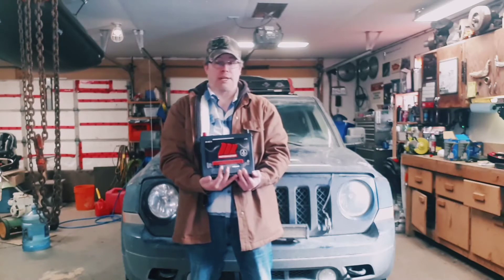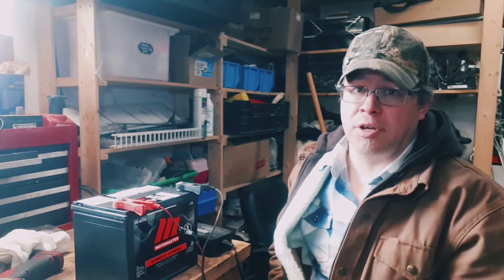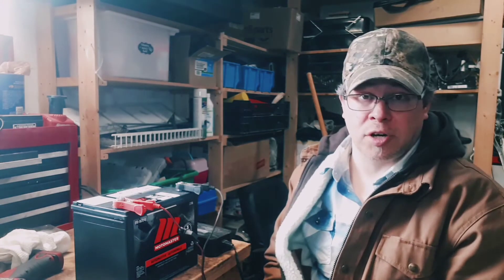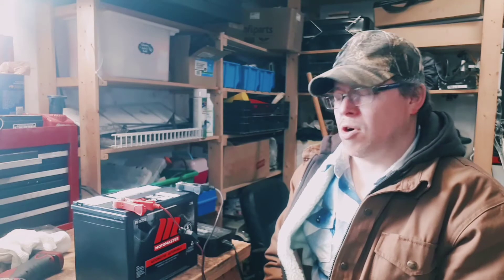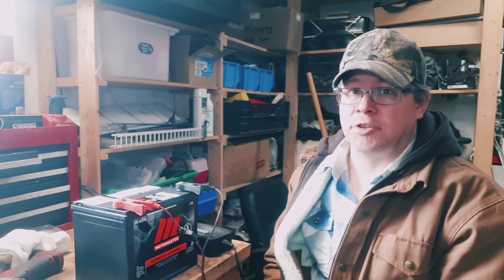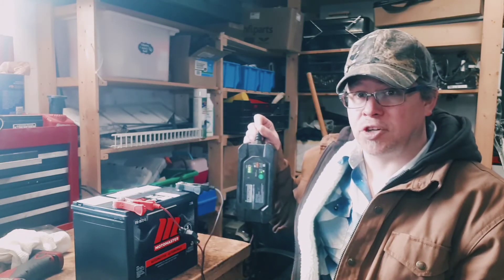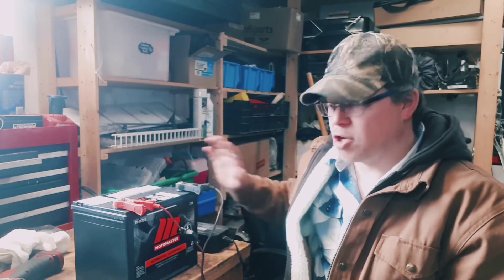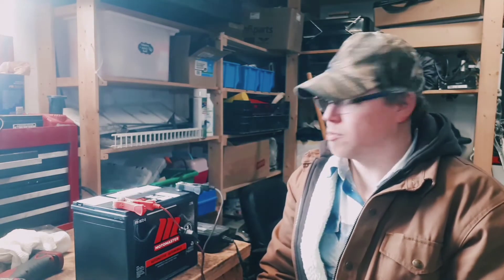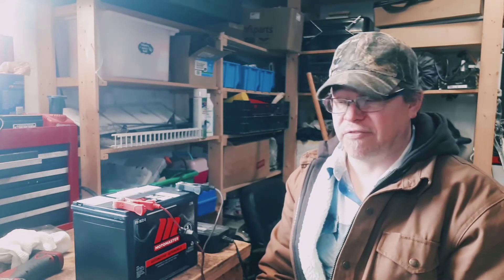On my way home I stopped at Canadian Tire because they had the battery in stock. I'm actually going to put this on charge before I install it — most retail outlets really don't have the infrastructure to keep all their batteries on trickle charge, so it's always a good idea to throw a new battery on a light charge before installing it. Sure enough this one is only about 50% charged, so I'm just gonna put it on a 1-amp charge, come back tonight once it's fully charged, and throw it in.